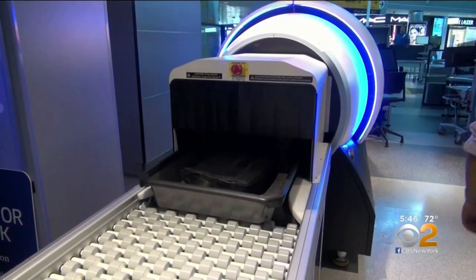For the passenger, no more taking your laptop out, no more taking your phone out, no more having to take liquids and separate all those things. Imagine all that.